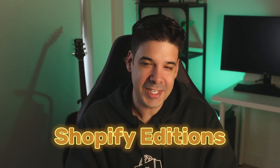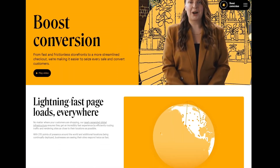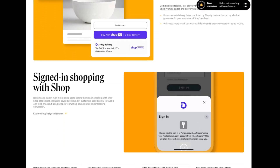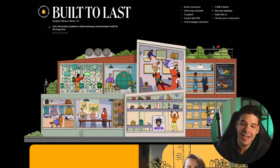Shopify just released the Shopify Editions for Winter 2023. They now have this tradition of setting up a one-pager with all of the product updates that they've included recently and the ones that are coming up very soon. In this video, we're going to go through some of my favorite new Shopify features, so let's get started.